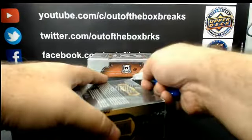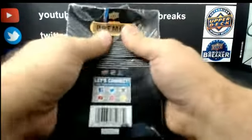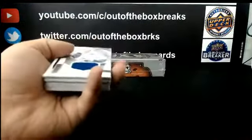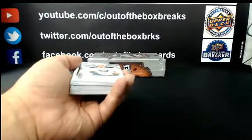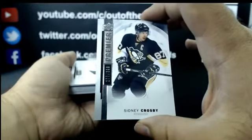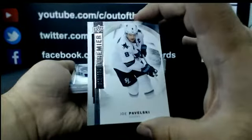Moving on to box 12 — 15-16 Premier. For the Vancouver Canucks: Rookie Jersey, Brandon Gaunce. Jack Eichel, Rookie out of 299 for Buffalo. Out of 399, Sidney Crosby base for Pittsburgh. Out of 399, Joe Pavelski base for the Sharks.